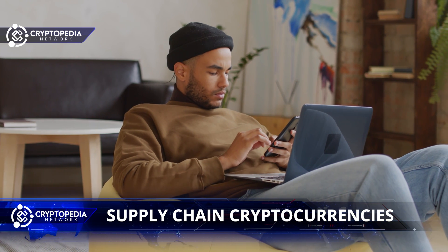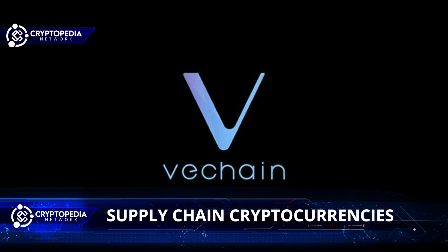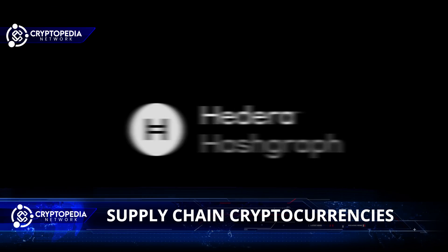So we will present two of the most important supply chain coins, which are VeChain and Hedera Hashgraph.